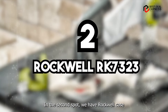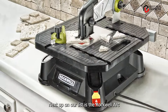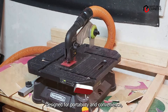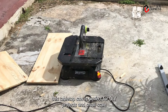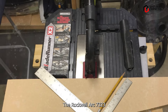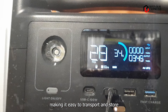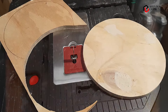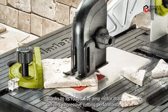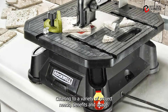In the second spot, we have the Rockwell RK 7,323 Tabletop Saw, a compact yet mighty tool that packs a punch. Designed for portability and convenience, this tabletop saw is perfect for DIY projects and small-scale woodworking tasks. It features a lightweight and compact design, making it easy to transport and store, ideal for small workshops or job sites. Despite its size, it doesn't compromise on power, thanks to its robust 5-amp motor that delivers impressive cutting performance. The adjustable depth and bevel settings allow for versatile cutting options, catering to a variety of project needs.